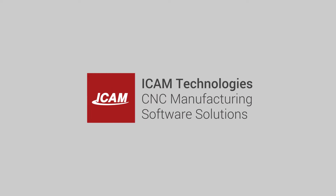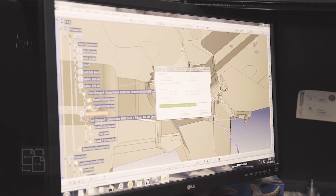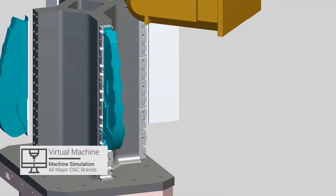ICAM started in 1971, hiring a few people to provide programming services for 5-axis machines for local manufacturers that had the machinery but didn't have the skills or the ability to program them. We evolved from there by adding post-processing development tools and did custom post-processors. We got into plotting and simulation.